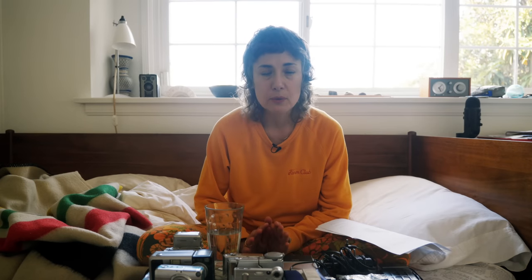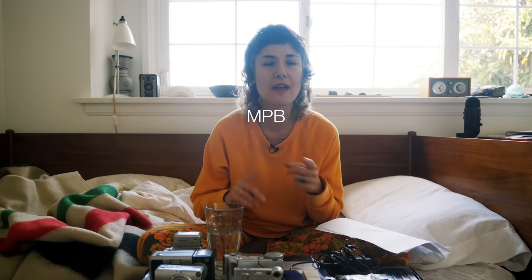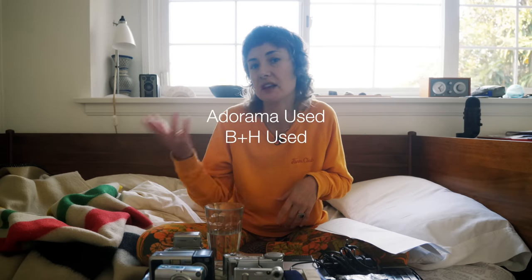First and foremost, shopping for digicams: you have your big retailer type stores — your MPBs, your KEHs. You might think of MPB for newer digital cameras and KEH for film cameras, but they both carry older digicams. KEH actually has more older digicams than MPB. I've been pushing KEH for a year or two to stock more digicams. All camera stores usually have a used department, and everyone is getting more hip to the digicam thing — I'm seeing more pop up on Adorama Used, B&H Used.